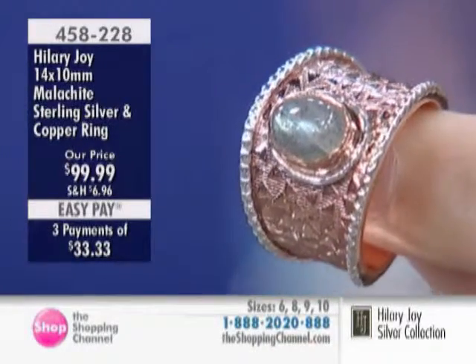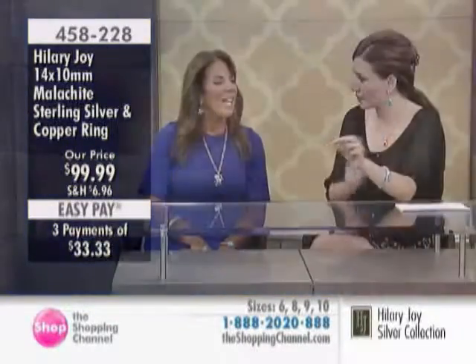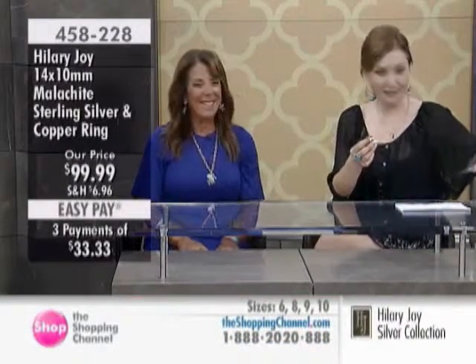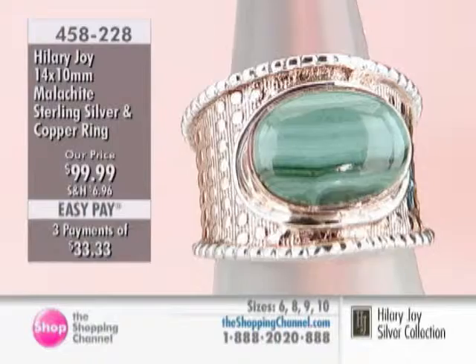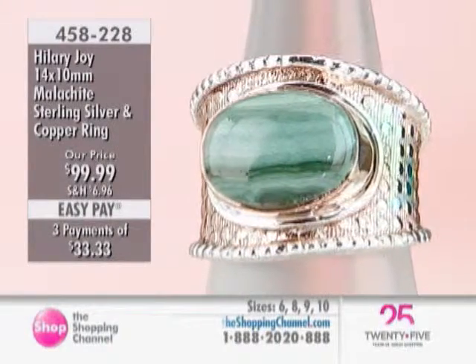Now they have the labrador item available in sizes six, eight, nine, and ten. We're going to take a look at that one if we can — and of course you can also browse our website at the shopping channel. We're back with our malachite — both items are available.